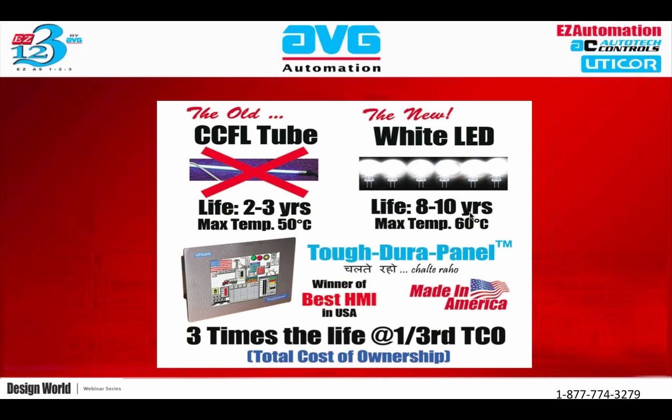AVG has taken HMI technology to the next level with its exclusive patent-pending LED-based backlights. At a maximum temperature, a CCFL backlight up to about 50 degrees C will last you about two to three years, whereas a white LED HMI will last you eight to ten years at a maximum temperature of 60 degrees C.